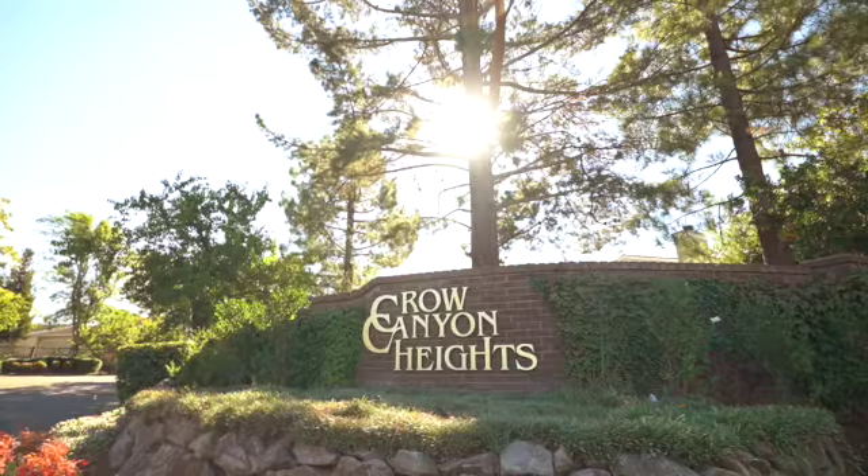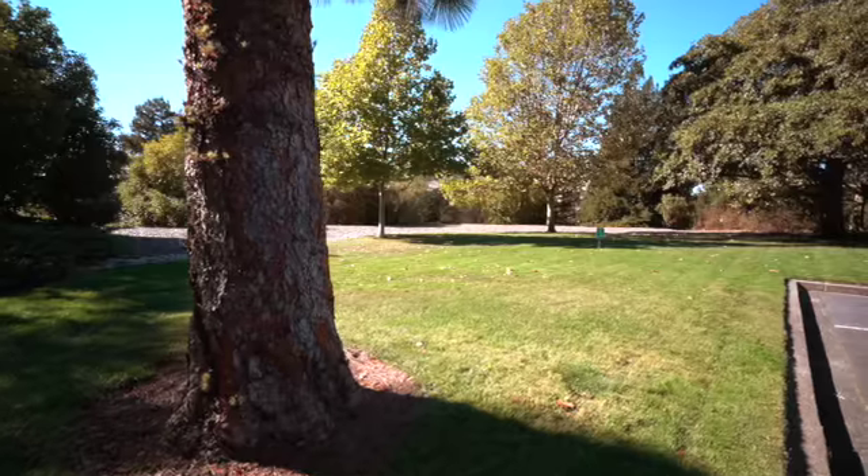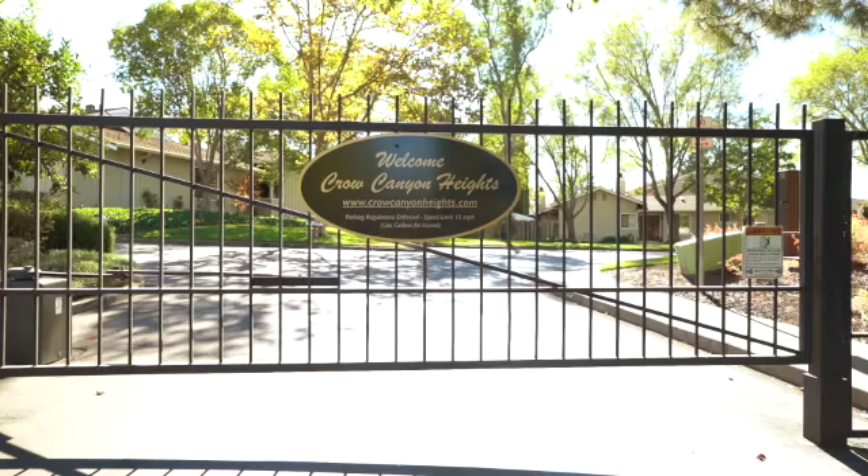The first reason I think you're going to love this home is this fantastic neighborhood. Crow Canyon Heights is a beautifully maintained private community whose amenities include a greenbelt, pool, clubhouse, and security gate.